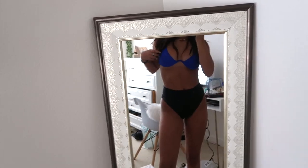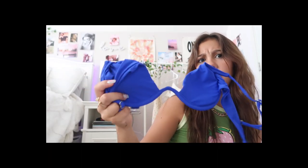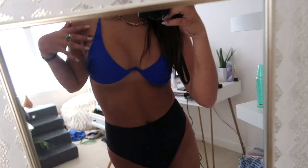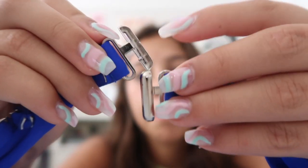The next things I got are some bathing suits. I've seen this style all over — I think Target sells one like it. I got this really pretty royal blue underwire bathing suit top. It has padding, so if you are someone that needs padding in a bathing suit, this is definitely the right one for you. One thing I noticed about all the bathing suits I got in this haul is that they all have a super interesting clasp.